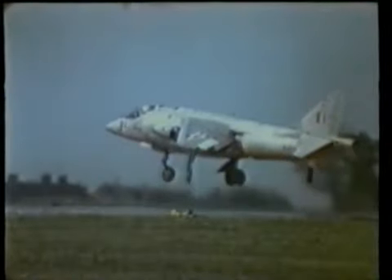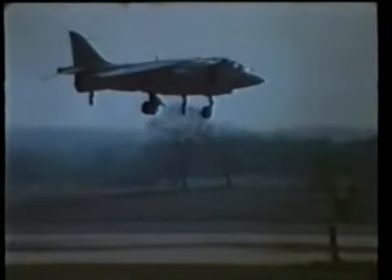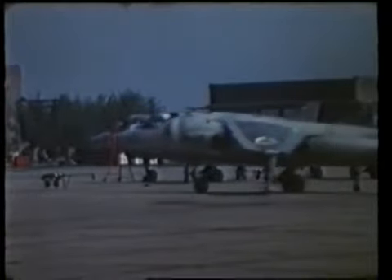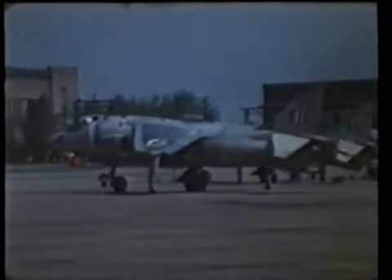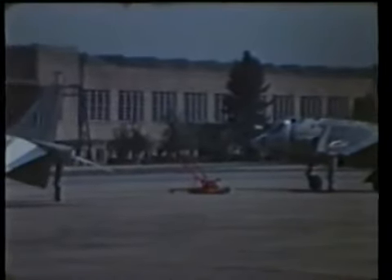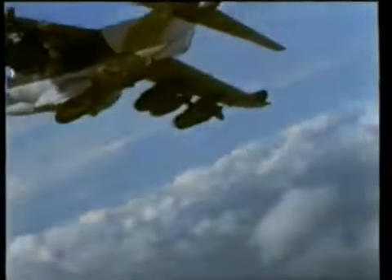Just like the Navy, the RAF had reservations about the aircraft — they wanted a supersonic fighter. But the supersonic development of the Kestrel, the P-1154, was cancelled by the government in 1964. What the RAF finally got was a Kestrel with more power, an inertial navigation and weapons system, and a head-up display for the pilot. It was called the Harrier. Seventy-seven ground attack and reconnaissance versions, GR-1s, were ordered by the RAF, and they entered service with No. 1 Squadron in 1969.